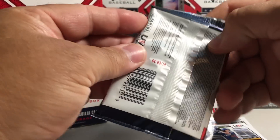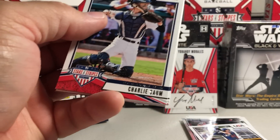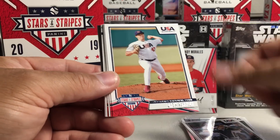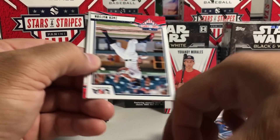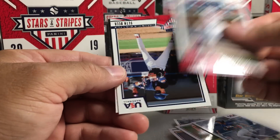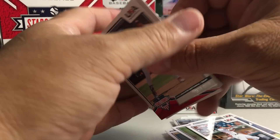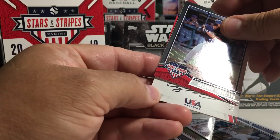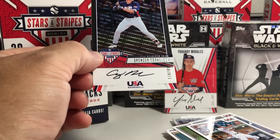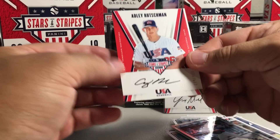This pack seems pretty thin. It has Charlie Somme, Drew Parrish, Nico Horner, CJ Abrams, Zach Watson, Seth Beer. And a full card of Spencer Torkelson. I think I recognize that signature — looks like Casey Mize. Oh, that's sweet, that was the number one pick right there.